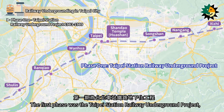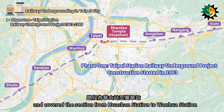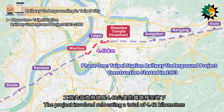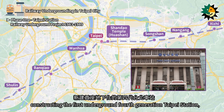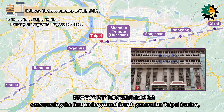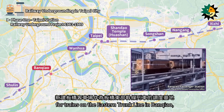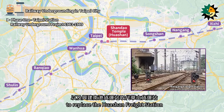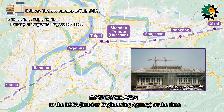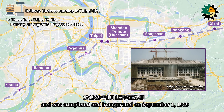The first phase was the Taipei Station Railway Underground Project, which started in 1983 and covered the section from Huashan Station to Wanhua Station. The project involved relocating 4.42 km of railway underground, constructing the first underground fourth-generation Taipei Station, building a new Banshiau coach yard as a dispatch base for trains on the eastern trunk line, and constructing the Nangang Freight Station to replace the Huashan Freight Station. The project was contracted to RSEA and was completed and inaugurated on September 1, 1989.